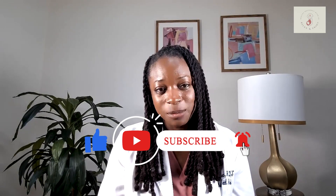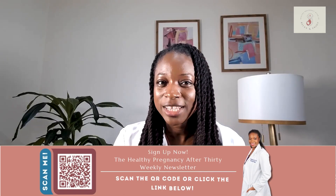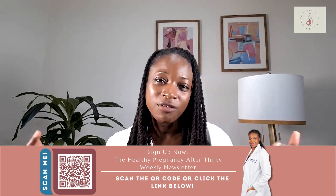Thank you so much for joining me today. I hope this video has helped to answer some of your questions about subchorionic hematoma and brought you a little bit of peace of mind as you're navigating this diagnosis. If you found this information helpful, don't forget to give this video a thumbs up and subscribe to my channel so you don't miss any new videos and pregnancy tips. Go ahead and check out my weekly newsletter at HealthyPregnancyAfter30.com, or find the link in the description box below. Any questions or comments, you can leave them below — I'm happy to hear from you and I'll see you in the next video.